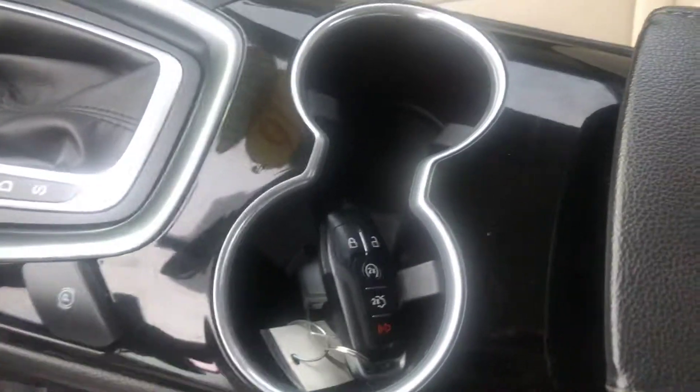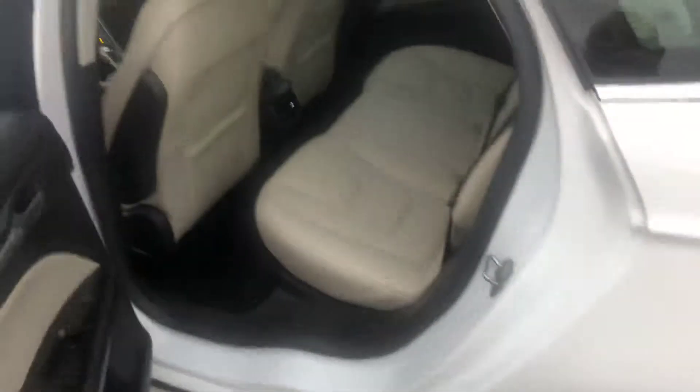You've got your keyless fob with the remote start there. The car's clean as a whistle. It's absolutely beautiful. Push to start right there. You can see even the door jambs — this thing's super, super clean. I'll give you a shot of the back here.